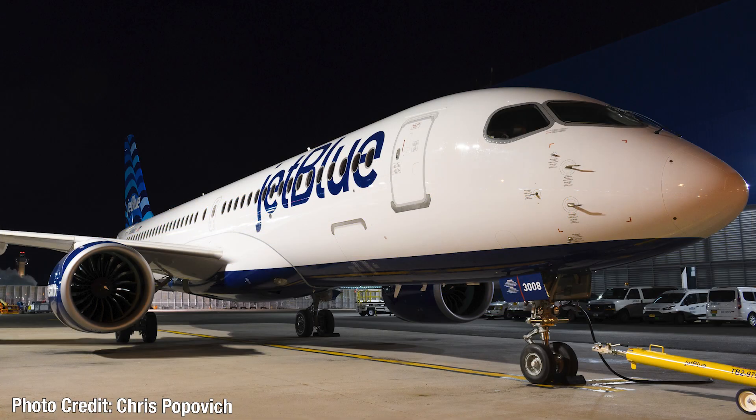At number 8, we have the new JetBlue tail for the Airbus A220. As you can see, this is a picture of the A220 and you can see the tail section, which is very nicely decorated. I like the waviness of the livery — I think it's called the Ribbon's tail, if I'm correct. I'm sure someone will correct me in the comments if I'm wrong.